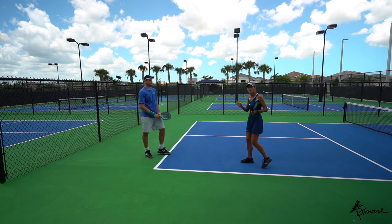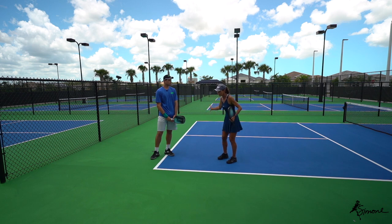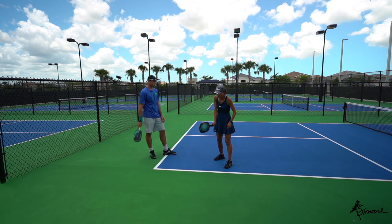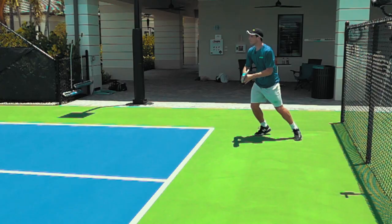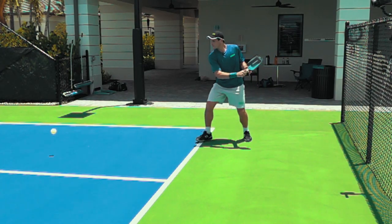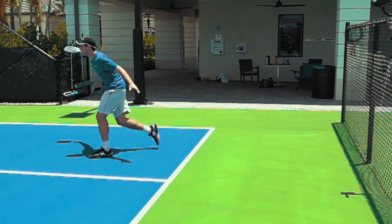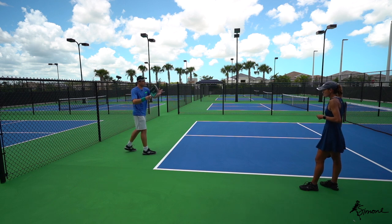At contact, wherever the paddle face is pointing is where the ball is going to go - it's not so much about the finish, but about the paddle direction at the moment of contact. If it finishes over a bit that's okay, but the problem is when people go across the body and the paddle face angles away. For the backhand it's the same: nice and simple, don't need too much backswing or you'll be late. At contact you want the paddle face pointing where you're aiming - don't pull your body or the ball will pull as well.